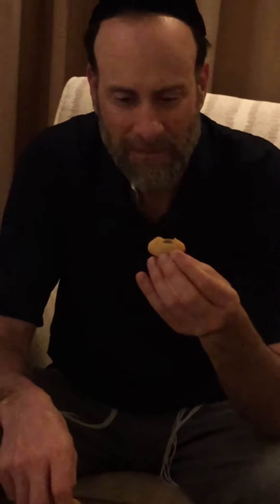Tastes like butterscotch, very good, there's a seed inside. Very juicy. Good. And that's it.